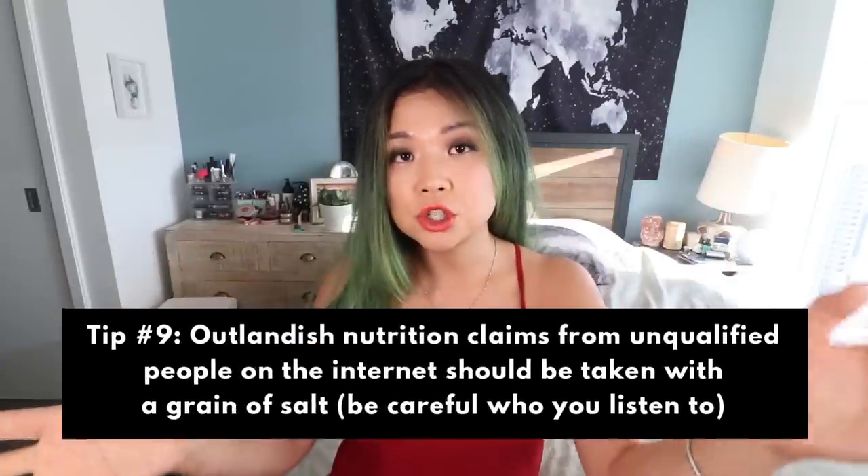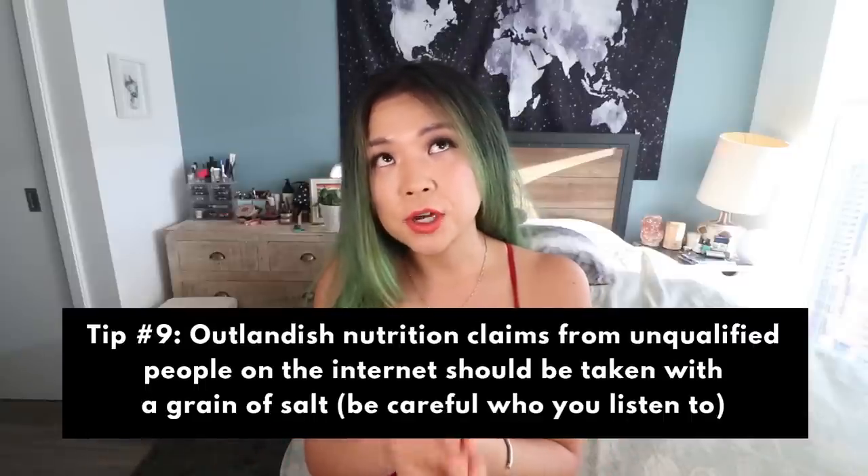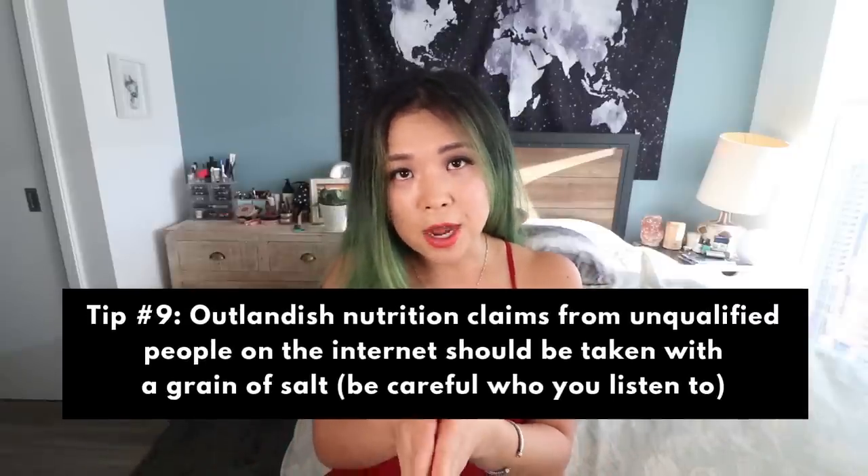My second last tip is maybe don't listen to outlandish nutrition claims from non-professionals on YouTube or Instagram. You might want to consider taking what they say with a tiny grain of salt. Like I say, I'm not a nutritionist, I'm not a dietitian, and I really try to be careful not to give really specific nutrition tips because I don't know much. There are certain things I just know as common fact — for example, B12 you should be taking as a vegan, and heavily processed foods are not very good for you.